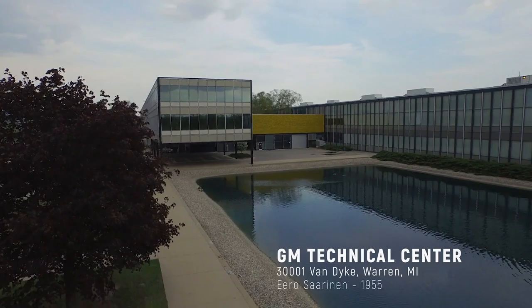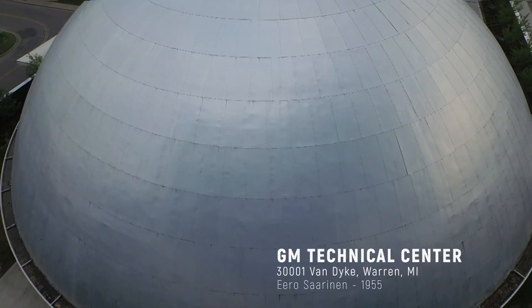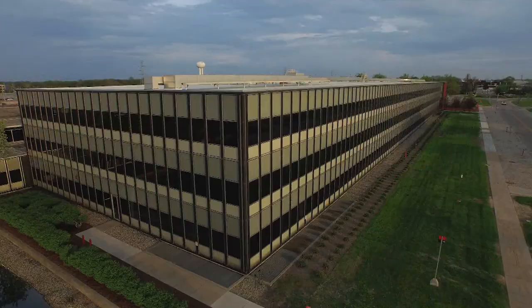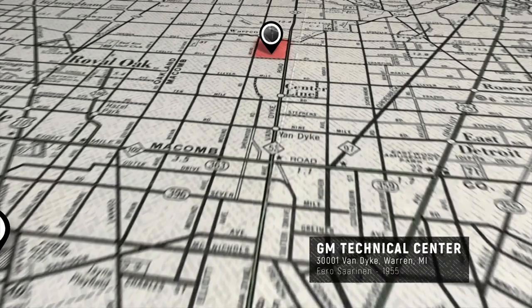Here you have this young architect and General Motors comes to him and says, we want you to design what at that moment in time was the largest civilian project in the nation for the largest corporation in the world.